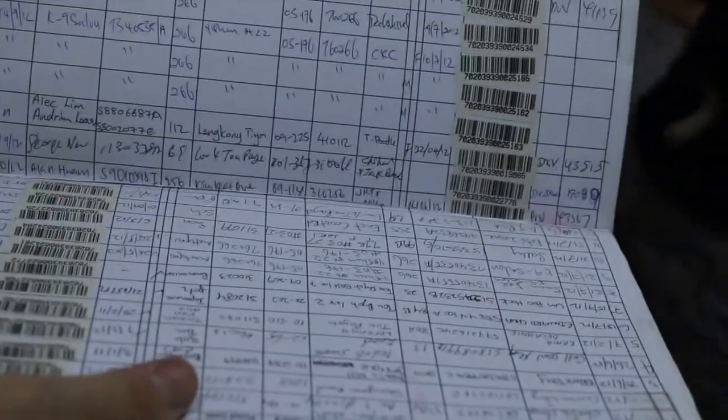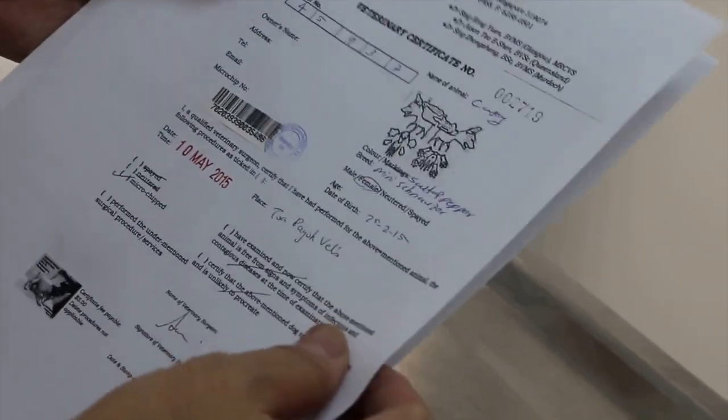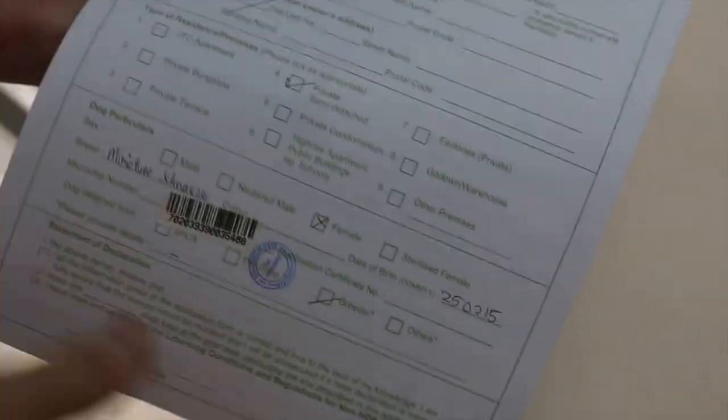Microchipping costs between £10 to £30 depending on where you get it done. Some charities, such as the Dogs Trust or Blue Cross, run free microchipping events — check out their websites for further information in your local area. Many vets are running promotions in the run up to the law changing in April, so check with your local vets to see if there are any special offers.